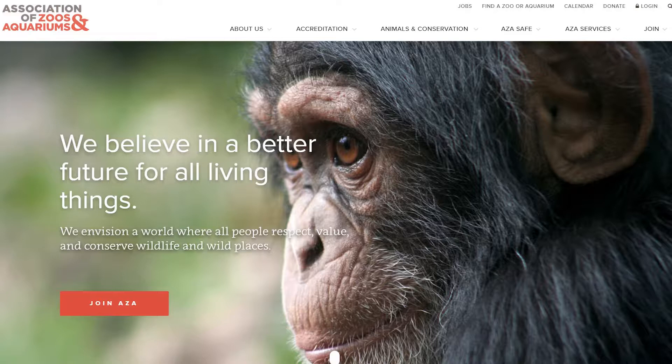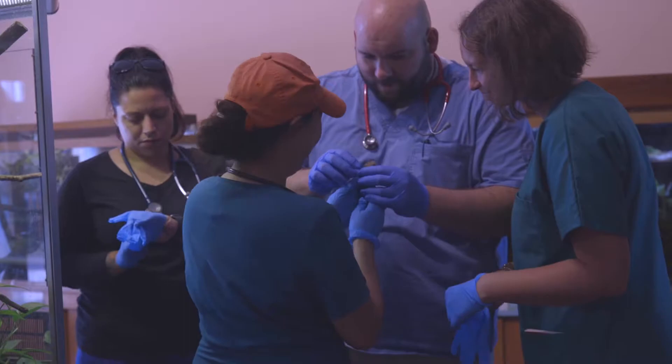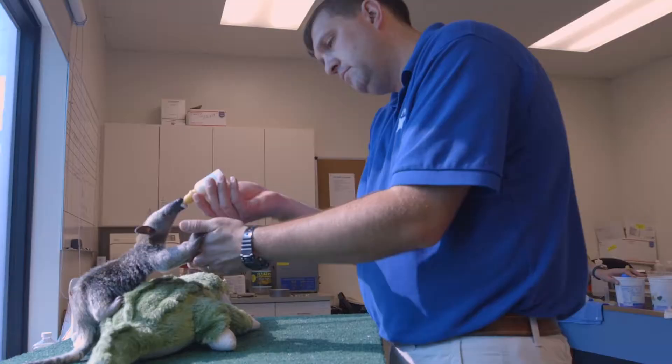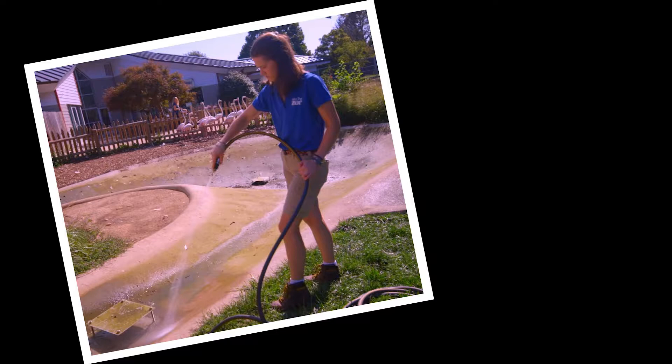I'm Jay Tetzloff. I'm the Miller Park Zoo Director. Being a member of the Association of Zoos and Aquariums, or AZA, is very important to us. It basically is the high mark for excellence for zoos across all of North America, and being AZA accredited means we're providing the best veterinary care and animal care for our animals here at the zoo. That's a high focus of what we do.